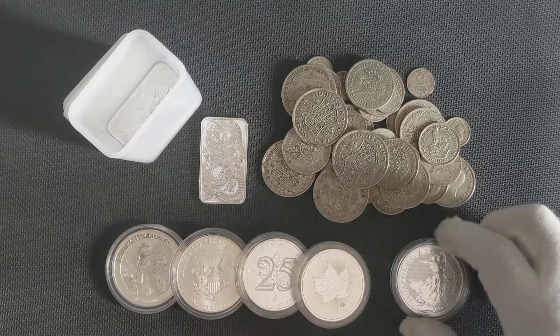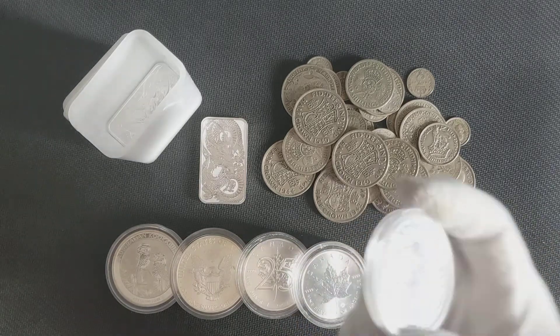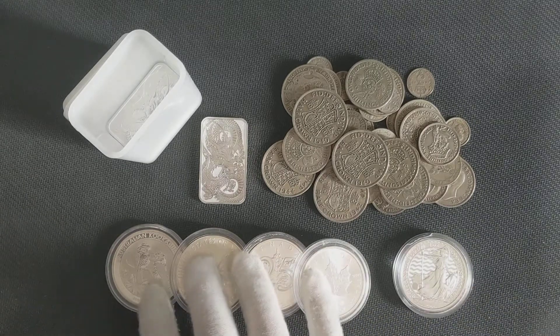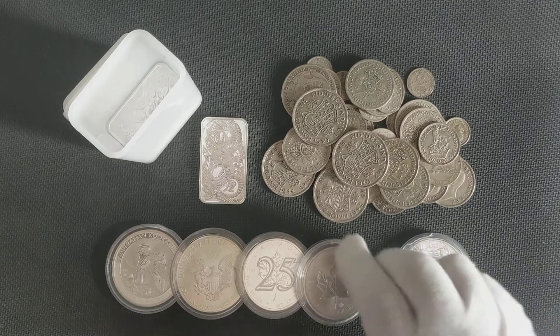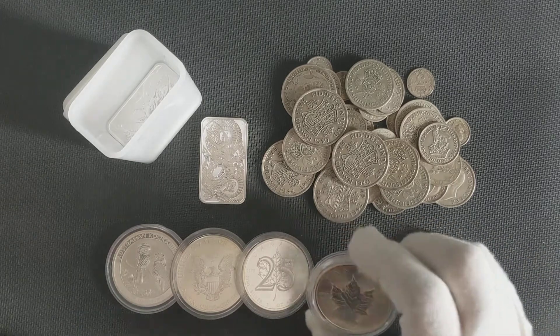From there I purchased the Royal Arms coins, which aren't here right now, but those are also capital gains tax exempt here in the UK. Then there are these coins I purchased from the Silver Forum, which I kind of regret.